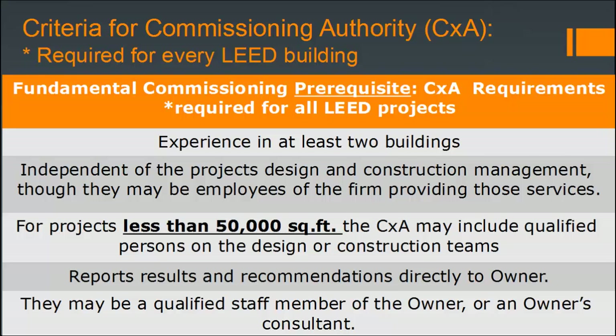The commissioning authority must also report results and recommendations directly to the owner, and they may be a qualified staff member of the owner or an owner's consultant. It's important that they remain as third-party as possible to review systems from an outside perspective — that's really where you get the best value.